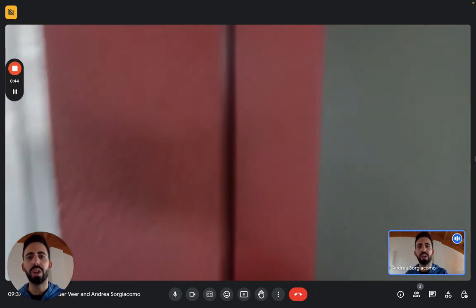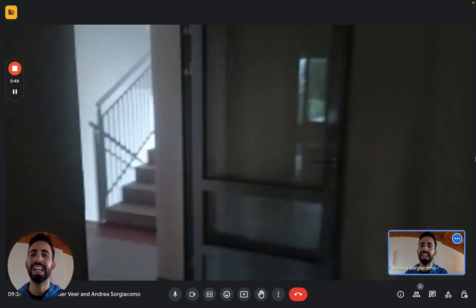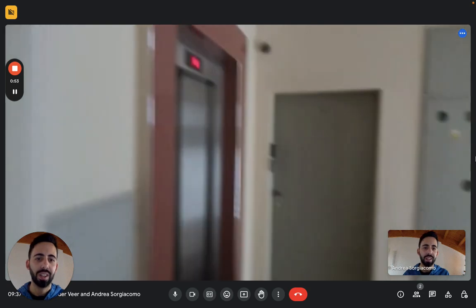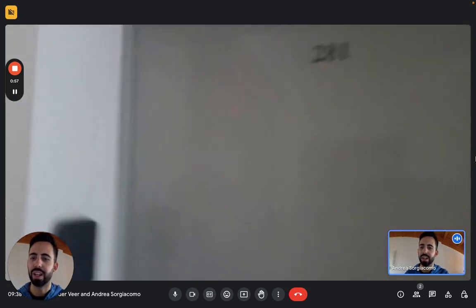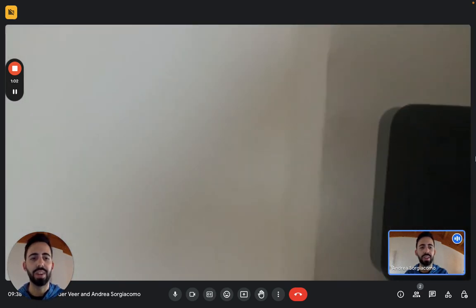Now here you saw the courtyard of the building, which surrounds all the buildings. This is the entrance and we're on the ground floor. Right here you see the entrance door — you have an electronic keyhole, so you have your code to enter, very safe.